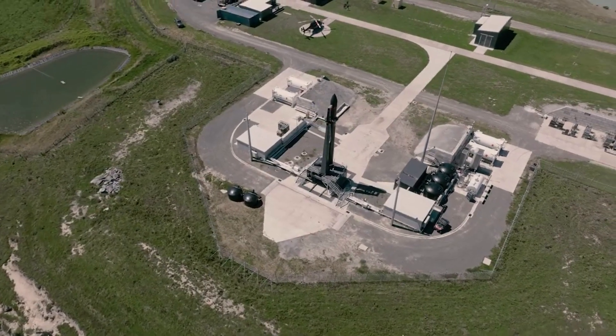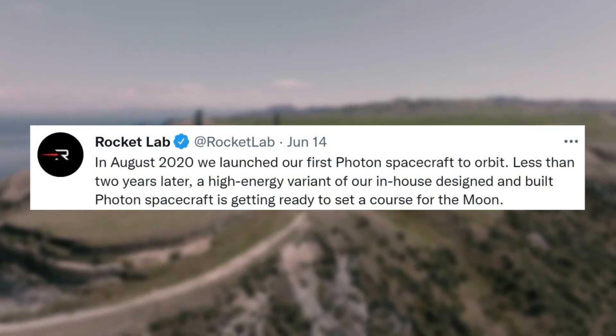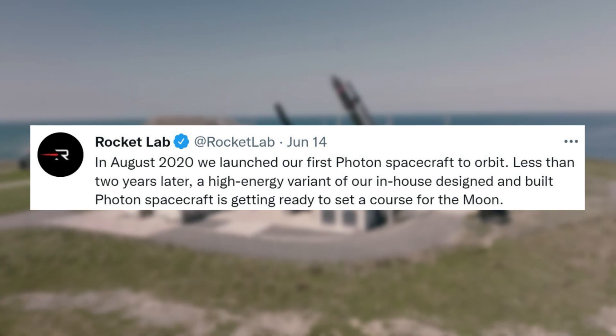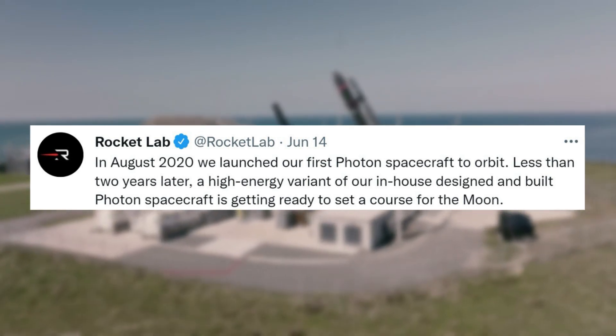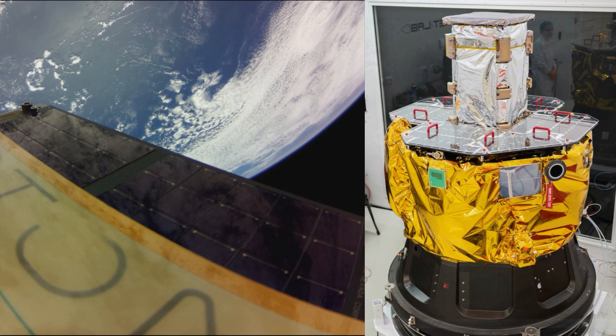Some of the most recent updates began on June 14th, when Rocket Lab tweeted saying: 'In August 2020 we launched our first Photon spacecraft to orbit. Less than two years later, a high-energy variant of our in-house designed and built Photon spacecraft is getting ready to set a course for the Moon.' This showed off both the first Photon spacecraft and the version created for this special mission to the Moon with Capstone installed.